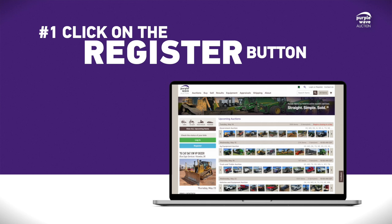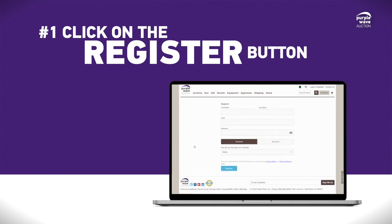If you're on a computer, we'll start by clicking on the blue Register button, located on the left-hand side of your screen.